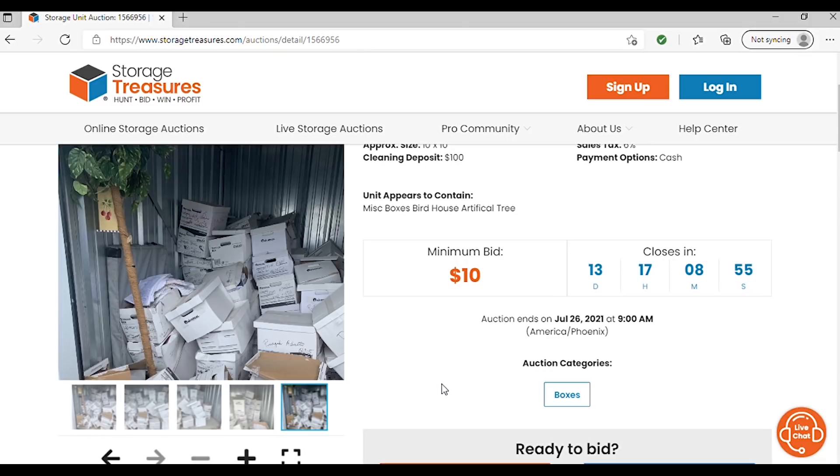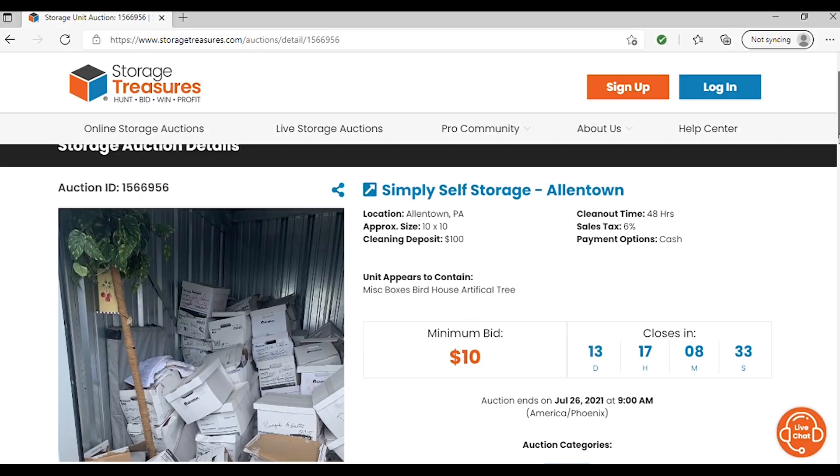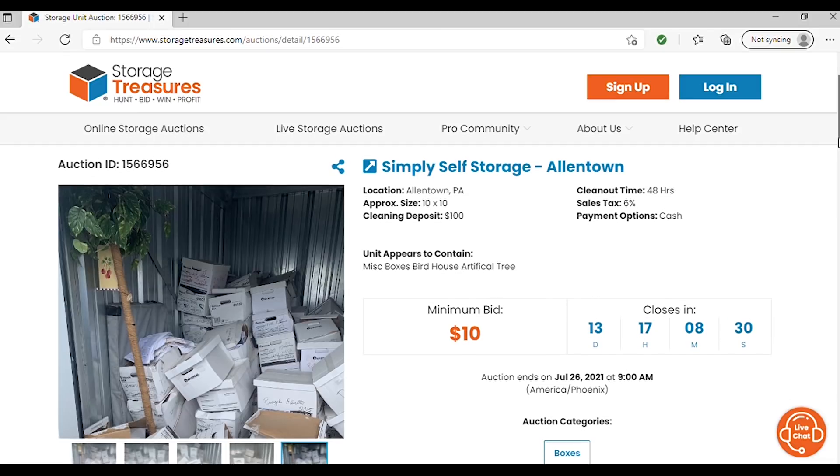Naturally, in many storage units you do find personal information — social security cards, checkbooks, HIPAA-related documents, medical documents. In those instances, some people do return them to the storage facility. Sometimes the storage facility asks that if you find any personal information, please give it back. Others don't care — they might just put it in the trash or say they do not want it.